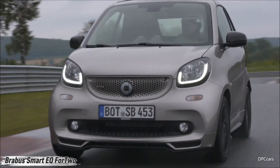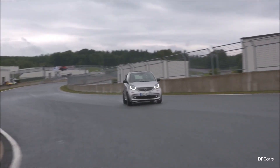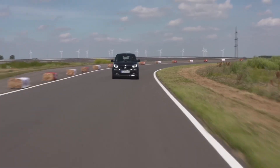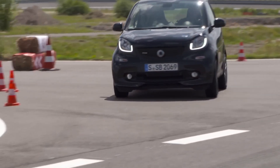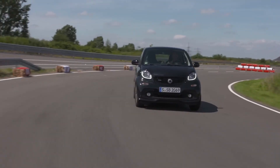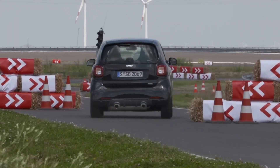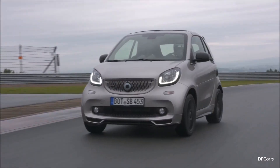Tiny car, big attitude — meet the Brabus Smart EQ for Two, where electric agility meets high-end style. This microcar packs 82 horsepower and instant torque, zipping through city streets at speeds up to 130 kilometers per hour. With a 160-kilometer range from its 17.6 kilowatt-hour battery, it's made for quick urban getaways without the guilt. Brabus transforms it with bold exterior styling, sleek interior accents, and sharper suspension.